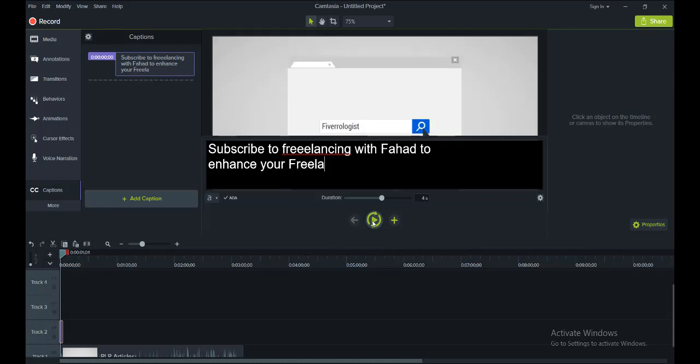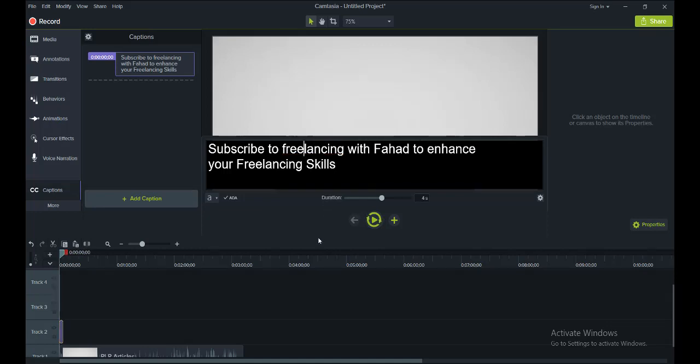Once I am done with this part of the video I will move to the next part — I will click on this plus button to add the next caption segment.